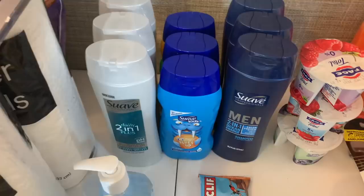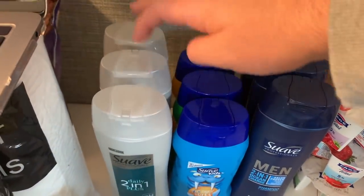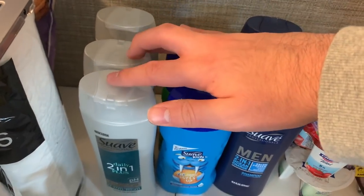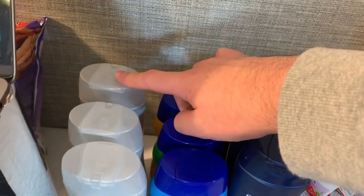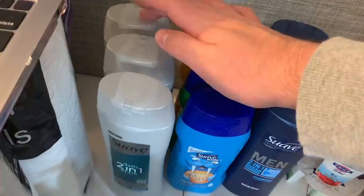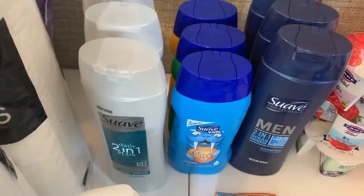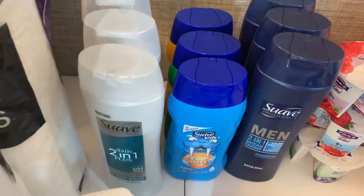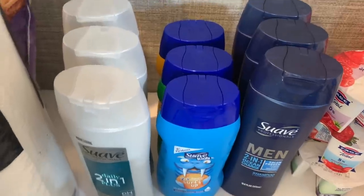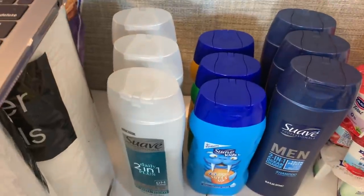Moving on to Kroger — it's another stock-up week for Suave. I grabbed Suave Professional shampoos at $1.99 each. I had a 2-on-2 digital coupon and a 1-off-1 digital coupon, paying $2.97 total. Ibotta has a dollar back on each making all three free. Heads up: Ibotta glitched and only gave me a dollar instead of three — I submitted a ticket and they always resolve it quickly.